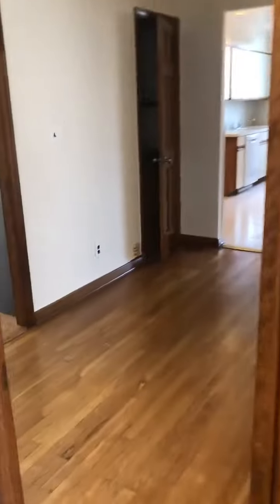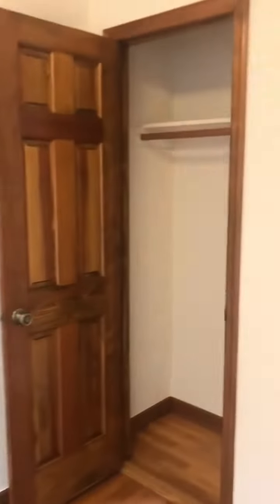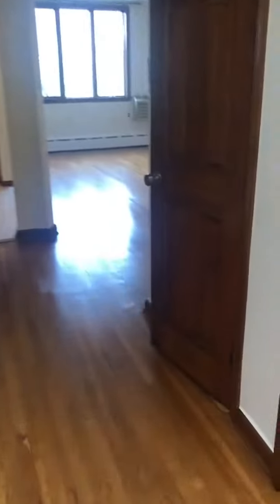And then the smaller bedroom, still a queen-size bed, to the right with one closet. Nice hallway with one closet.